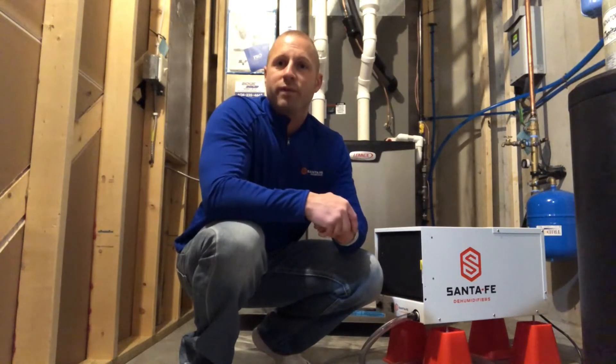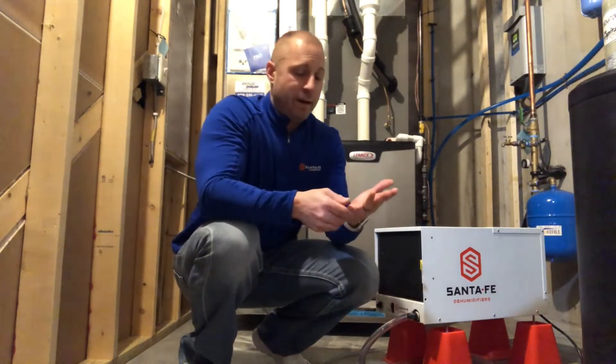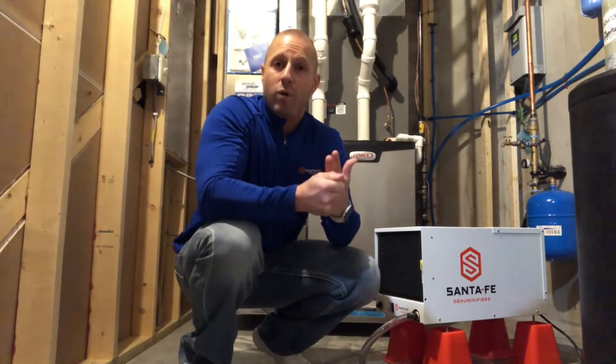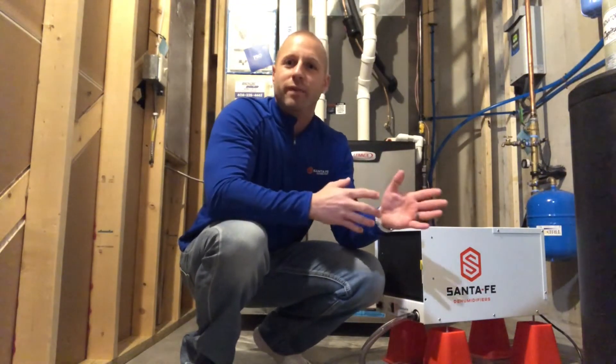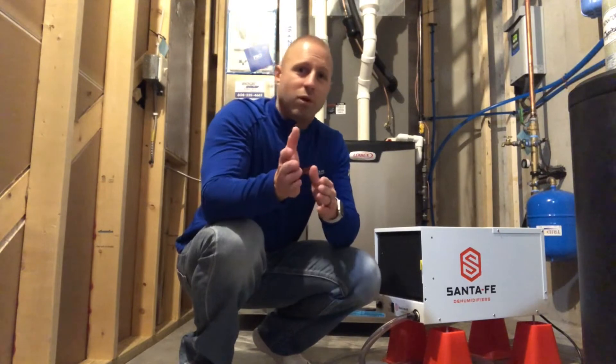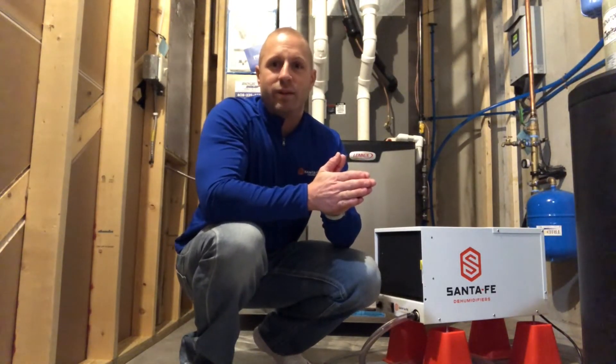First, we want to find out if you need a dehumidifier or not. Typically you don't if you're in a cooler environment — conditions are already dry enough. If your temperature and relative humidity are low enough, a dehumidifier is not going to do anything for you, and we don't want to talk you into one because we know that's going to lead to a callback. So if you're already at 70 degrees and below 40% relative humidity, a dehumidifier is really not going to do anything for you.